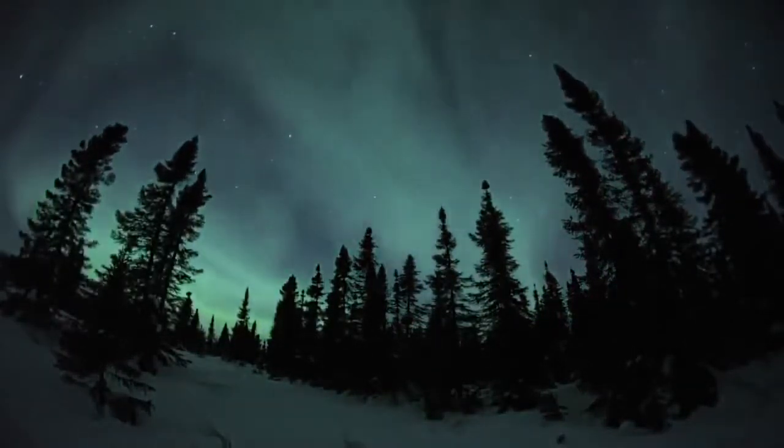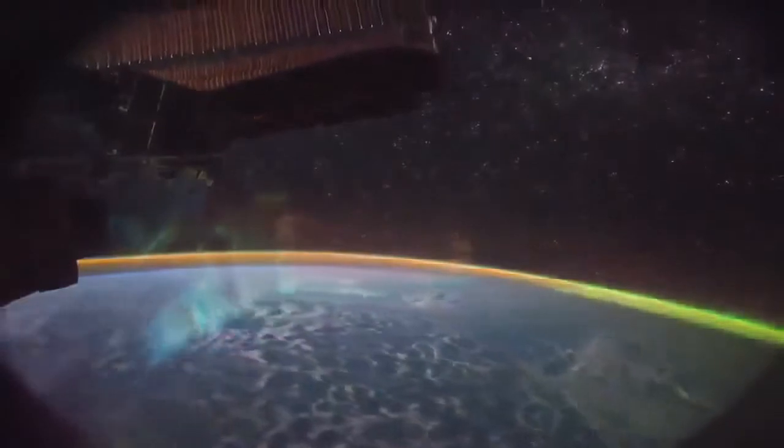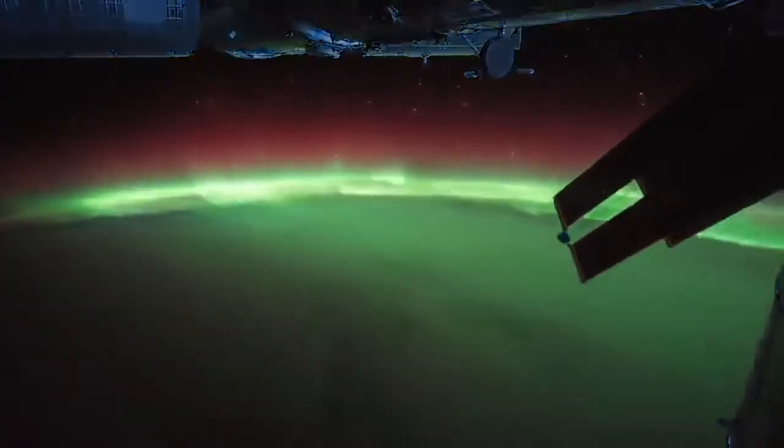Flying through a zone called the thermosphere, some 350 kilometers above the Earth, astronauts in the International Space Station watch in awe as the aurora shimmers, framed by the glow of stars and cities at night.